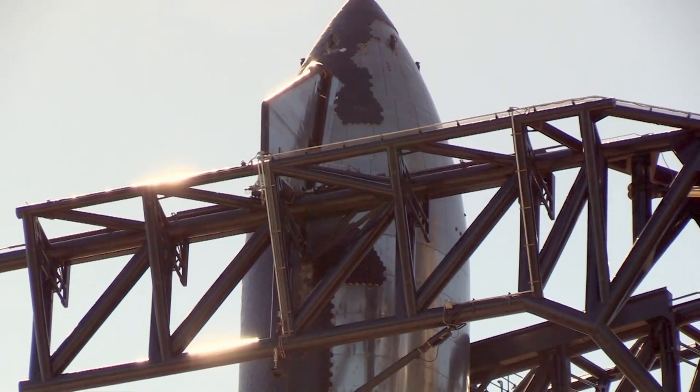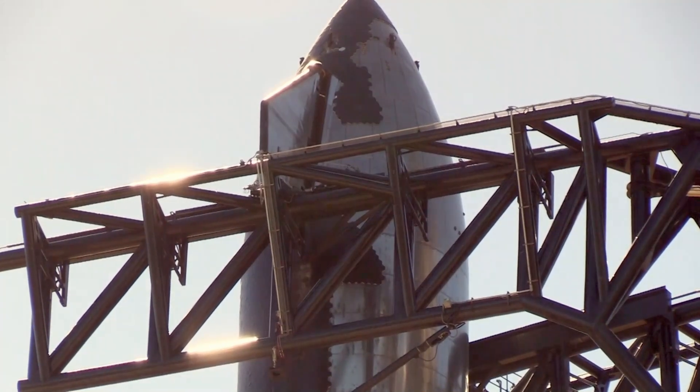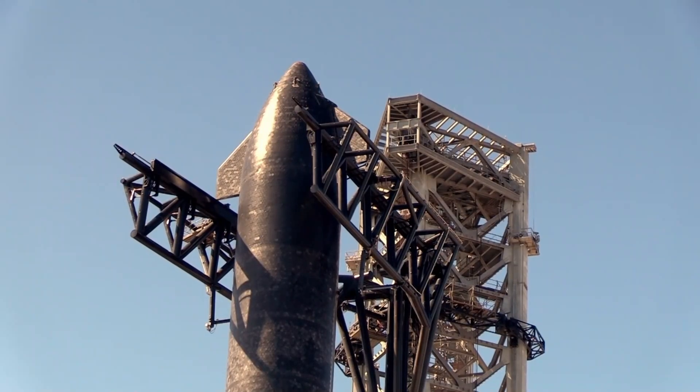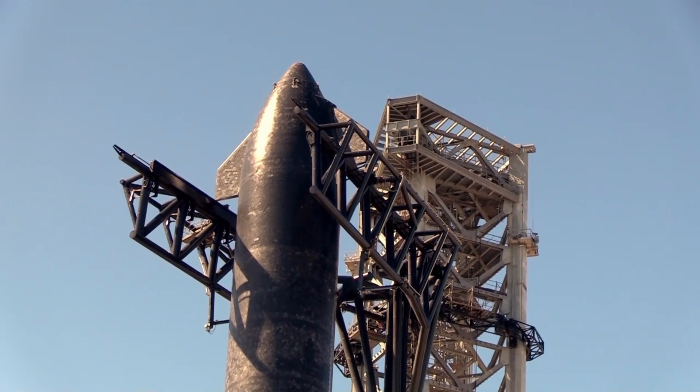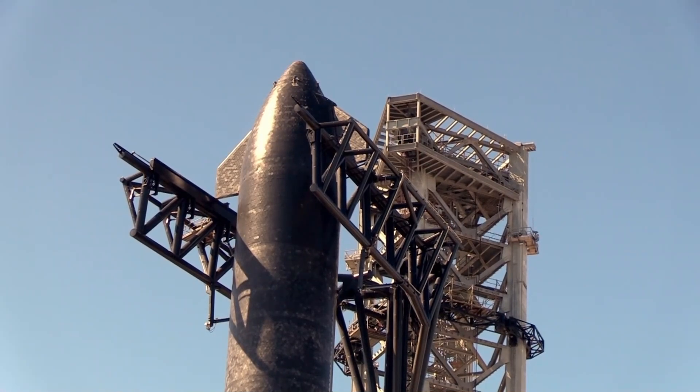What I believe is going to happen is they're going to continue building Tower 2 at Starbase — it's not Boca Chica anymore, they switched it to Starbase. Tower 2 is going to be a catch tower with integrated systems to catch the booster, lower it, and then maybe use a crane to put it on a transport, move it to refurbishment, fix it up, clean it up, and get it ready for the next flight.